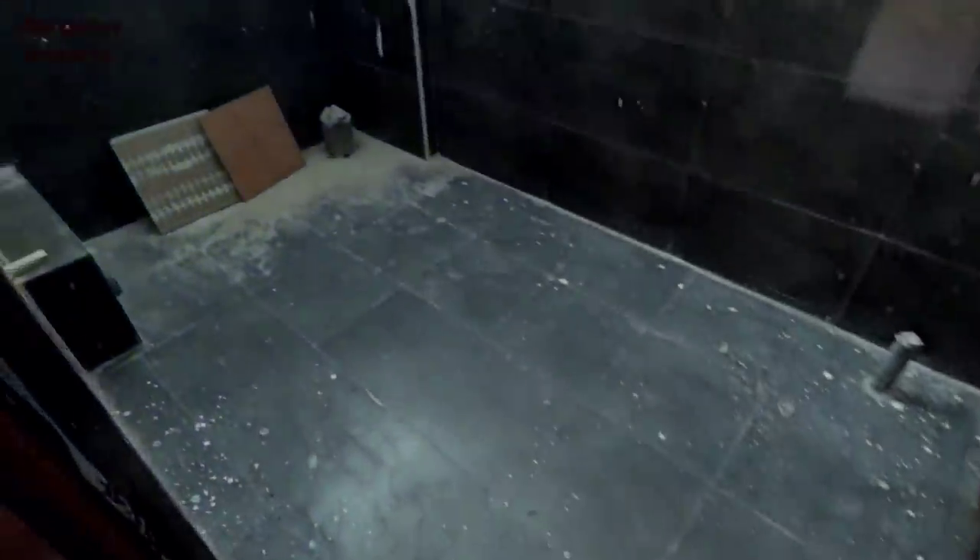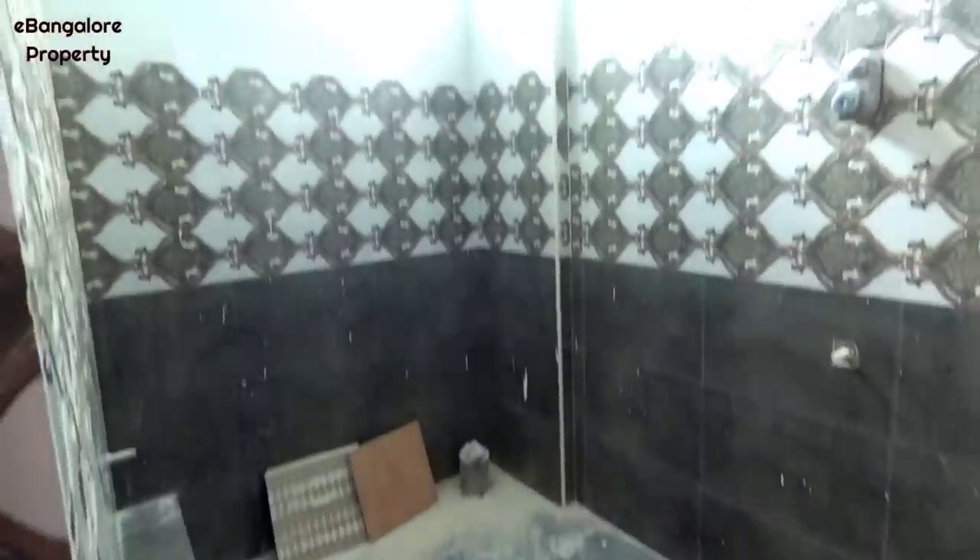Kitchen as per Vastu is in the south east corner with a balcony utility area. And this is the bedroom in the south west corner with a balcony. This is the attached bathroom. The plot itself is facing towards south, and the main entrance of all the houses are east facing.